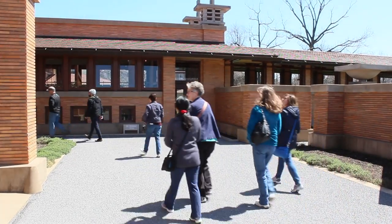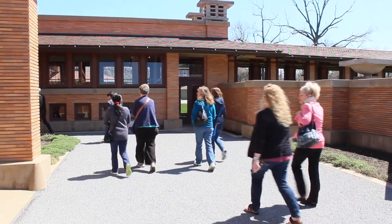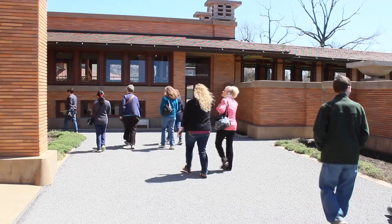Luckily for us, the house is still open for tours during renovation, so we can take a peek inside Buffalo's most famous home and get a little inspiration for our house hunt and renovations too. So let's go take a look.